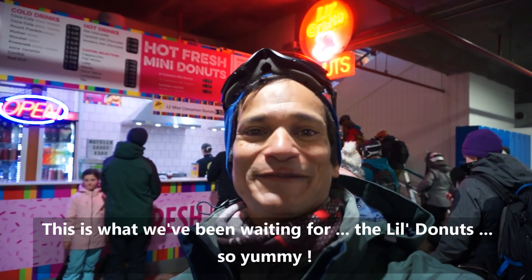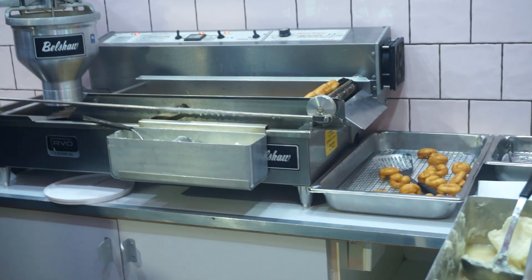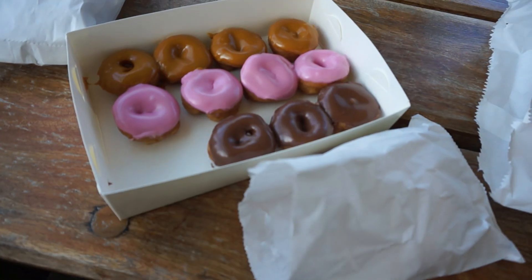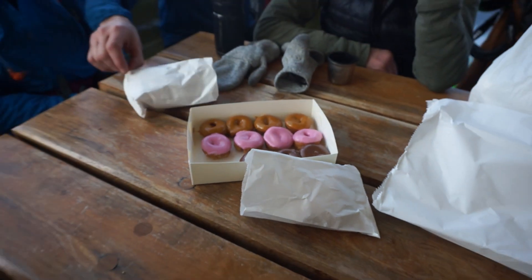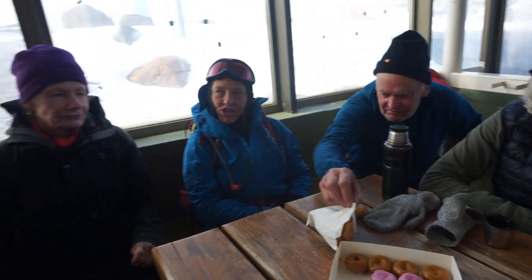This is what we've been waiting for — the little donuts! They're so yummy. Can I take a photograph? You'd better have these in the picture as well. Are these special? What are they — special design? Are they mini?